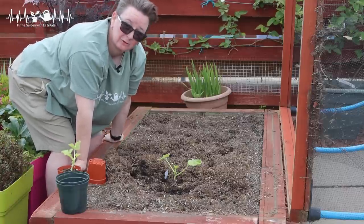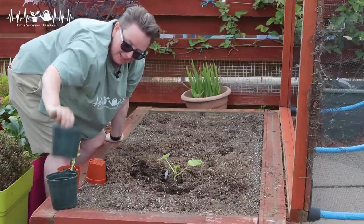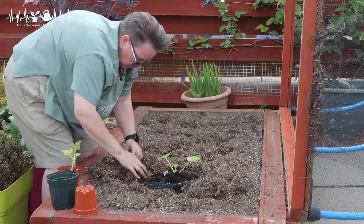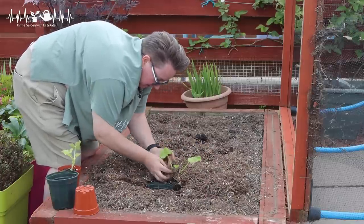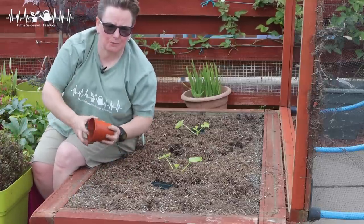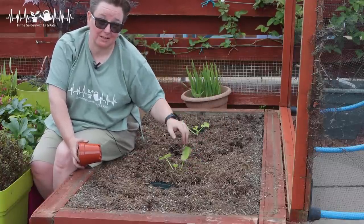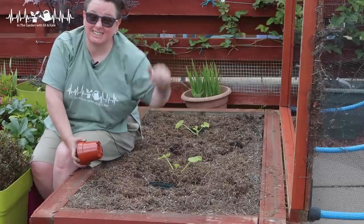Courgettes are thirsty hungry little plants — they need a lot of watering and nutritious soil, or feeding if you don't have good soil. A good way of doing that is to bury a pot beside them. For any new viewers wondering about the straw — I use straw as a mulch on all my veg beds and some pots because it helps keep the moisture in and stops it evaporating, which is great for thirsty plants like this. Now when I'm watering, I water straight into this pot, fill it up, and that means it gets deep right into where those roots are.